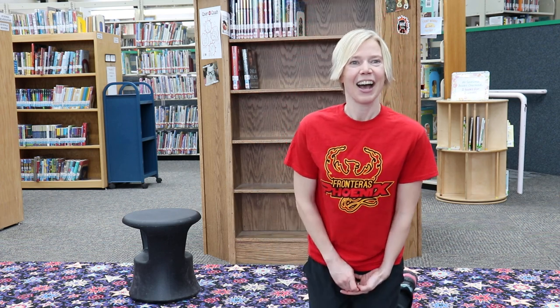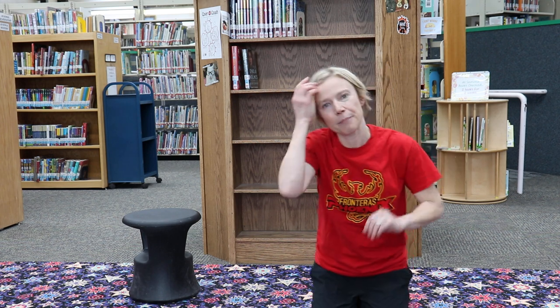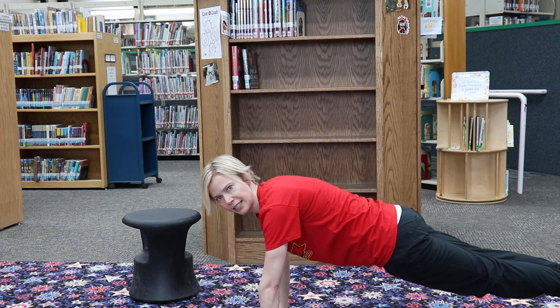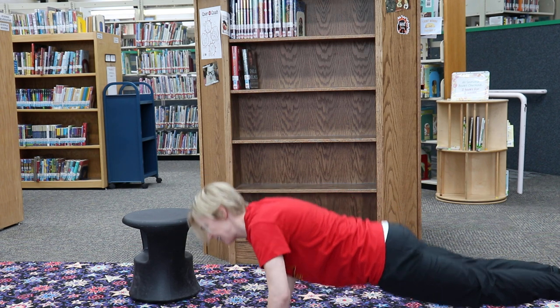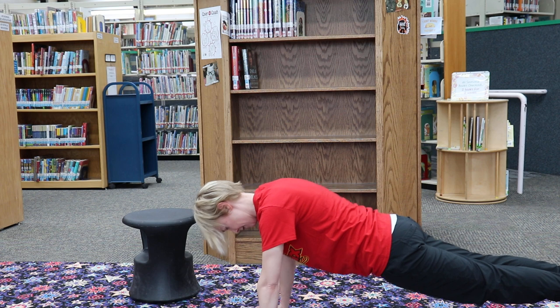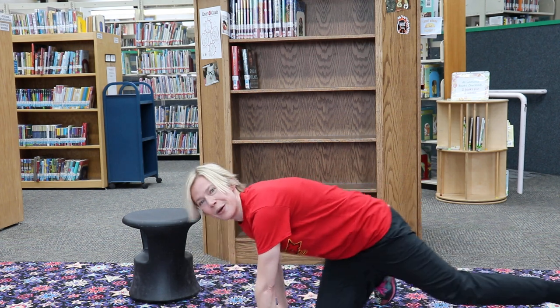Next we've got some push-ups - just like a plank but we're gonna keep moving. Let's get back into that plank position - hands under armpits, legs straight out - and let's count down from eight. Eight, seven, six, five, four, three, two, one! Well done! I hope your arms are feeling strong.